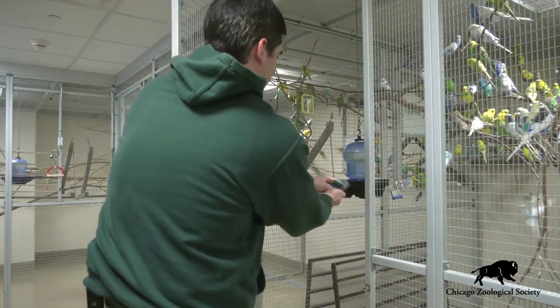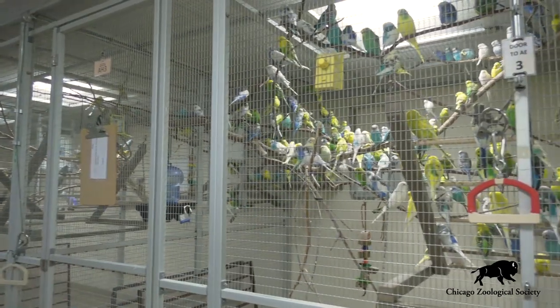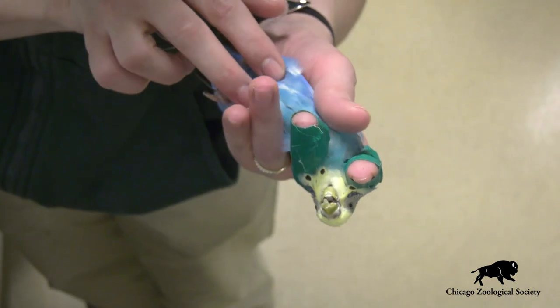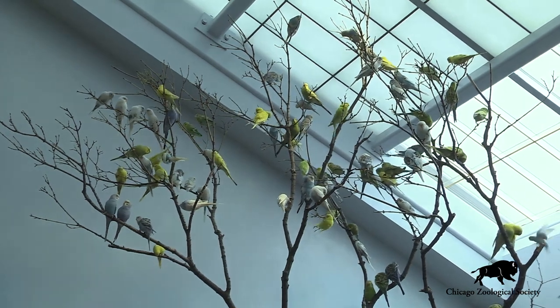Another important aspect of maintaining the health of this group is that we have what we call a closed flock, so we don't add any new parakeets into the aviary without putting them through a substantial amount of testing to be sure that they're healthy and they're not going to bring any potential diseases or other concerns into our group that's already here.